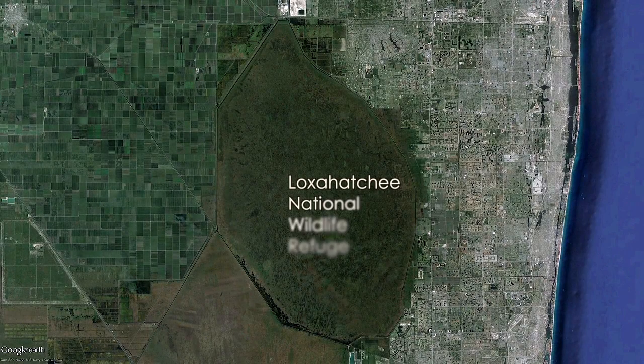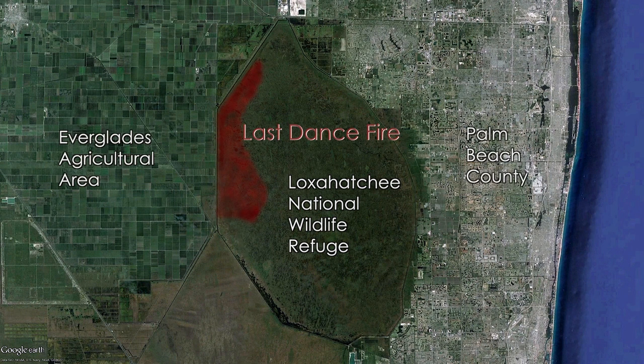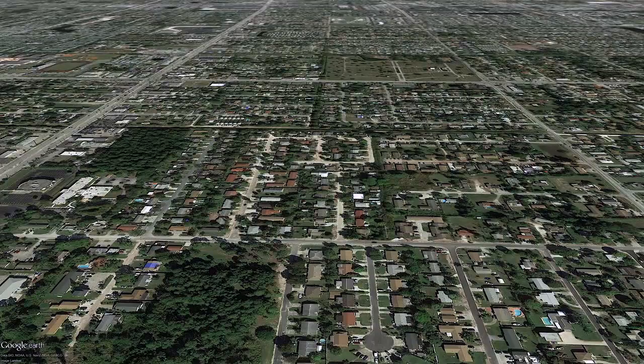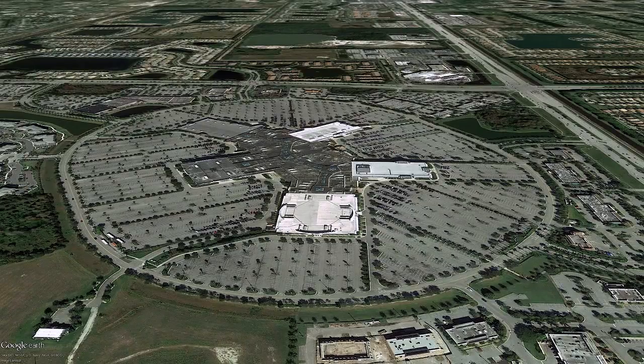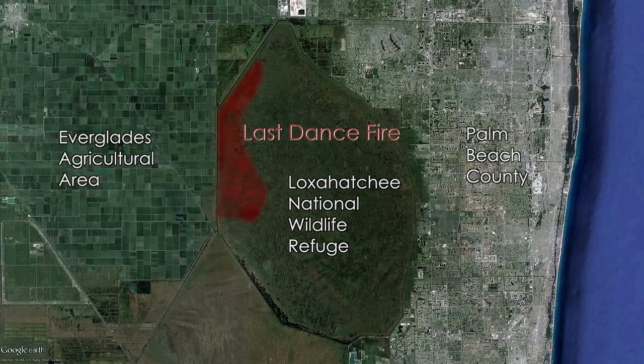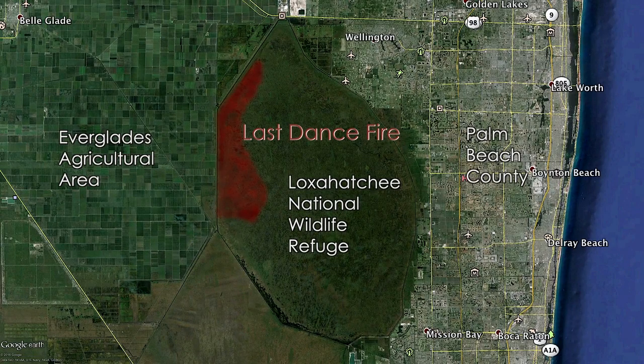Surrounding the Loxahatchee National Wildlife Refuge and surrounding the fire is Palm Beach County, Florida. It's one of the most populous counties in the eastern United States, and within 10 miles, about 3.3 million people. On the western side, we have the Everglades Agriculture Area. The urban area to the east is huge for us. We get a breath of a westerly wind while we're doing any kind of fire operations out here and it can impact a world of people really quickly.